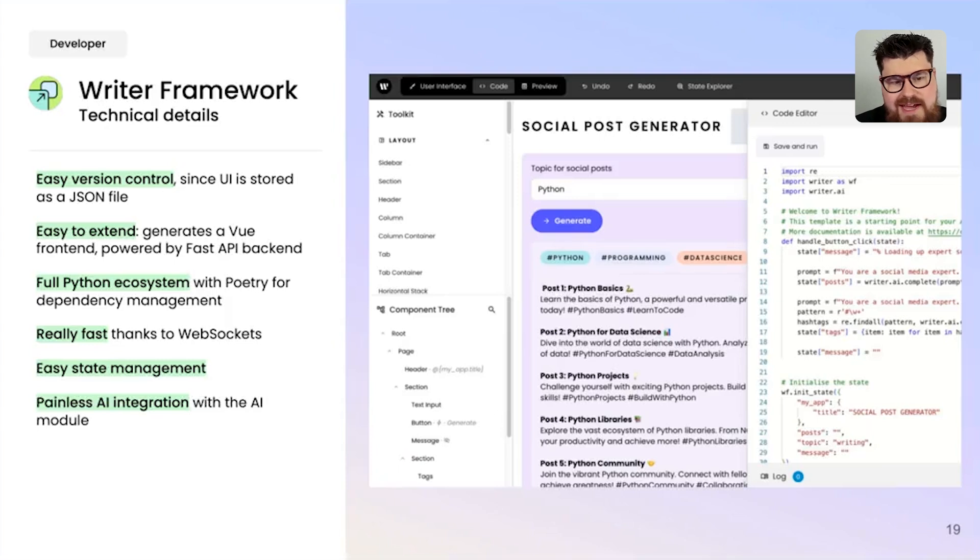Writer Framework is incredibly fast thanks to WebSockets — whether you're editing in the in-browser editor or in an IDE like Visual Studio Code, you'll see virtually no latency between the two. It also handles state for you, making state a Python dictionary. If you've ever built front-end applications, you know managing state can be a real pain with many libraries to choose from — Writer Framework handles all of that. Finally, there's a nice AI module that integrates all our LLMs and RAG directly into Writer Framework.